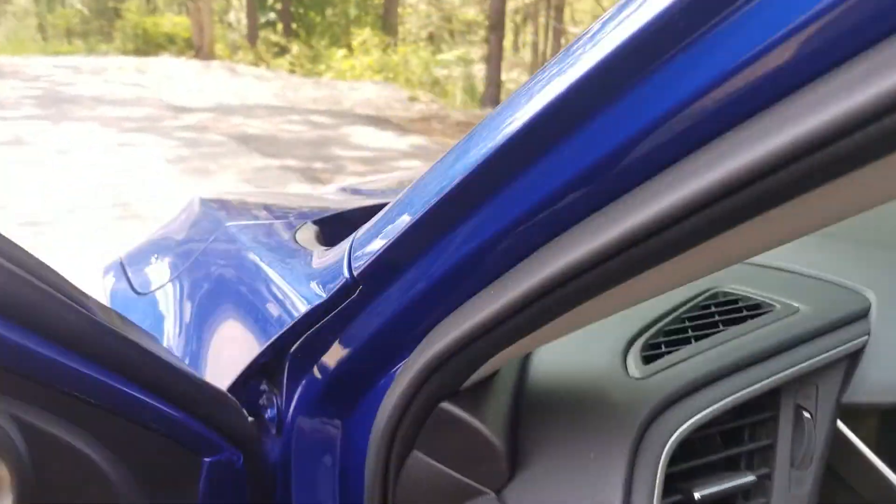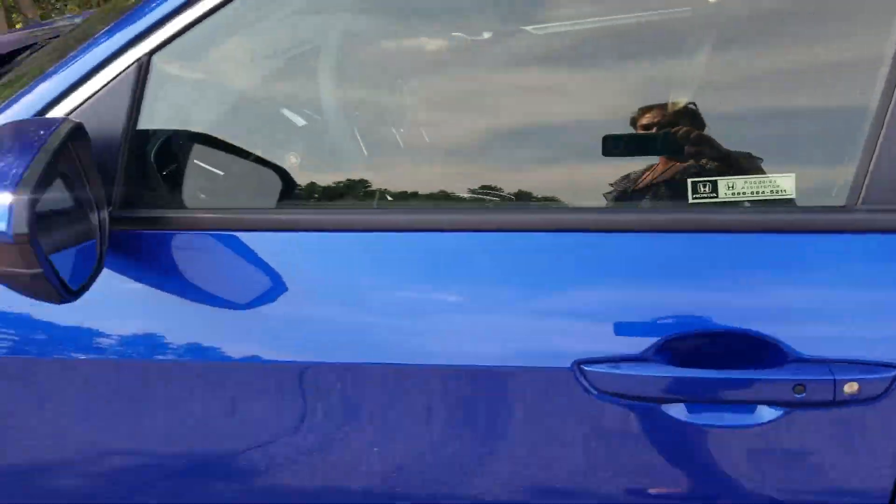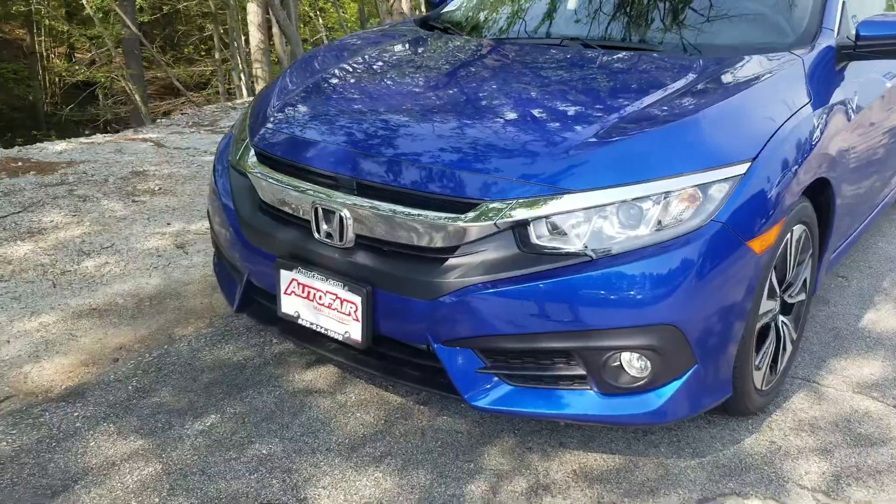Just wanted to show you some of the cool features on the car that you were curious about. If you have any questions, you can call me here at AutoFair Honda at 603-359-9719.